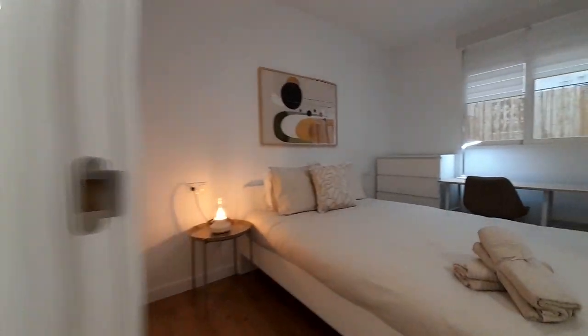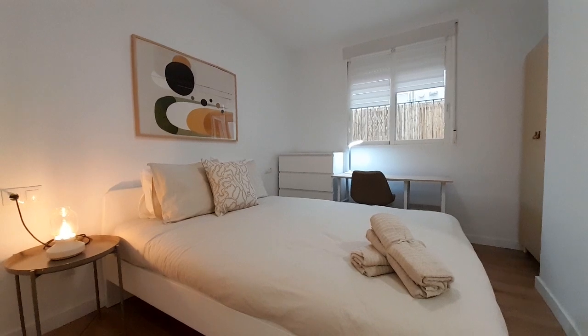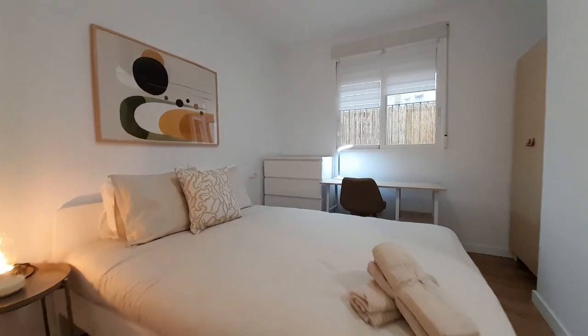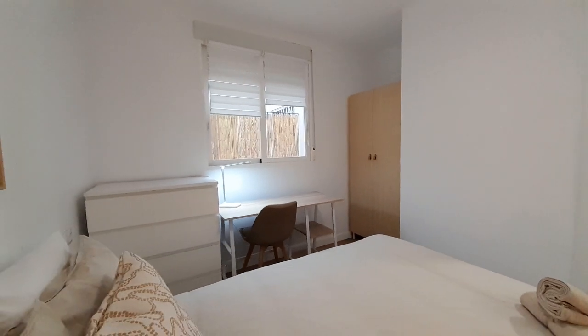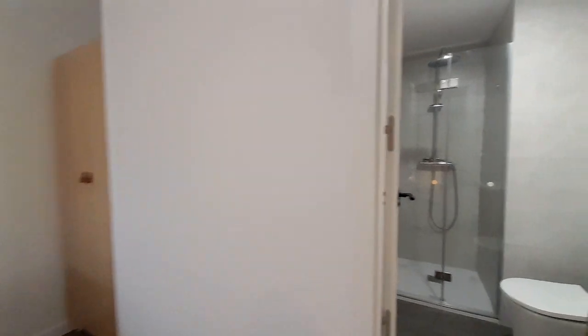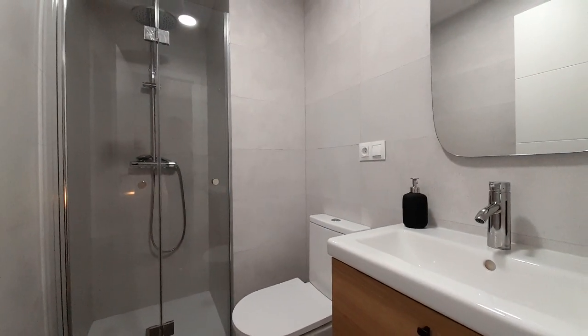Now I show you the second room. This is the second room. It has a double bed, one desk, and the closets. This room has a bathroom inside — it has a shower, and the seat and the toilet.